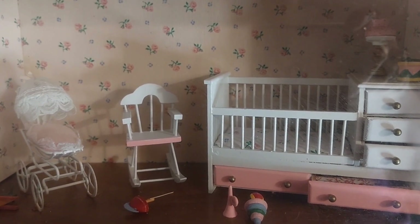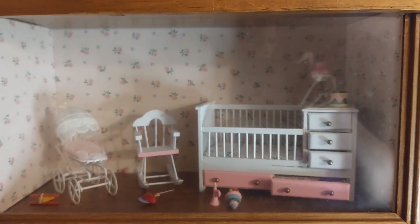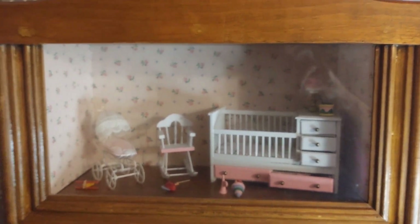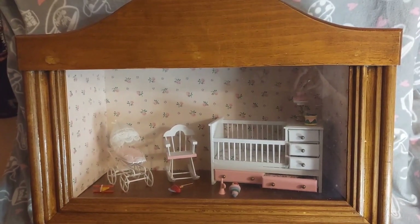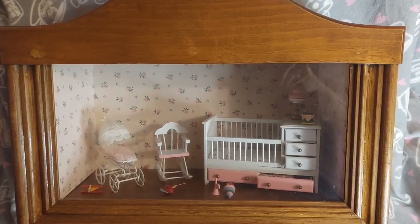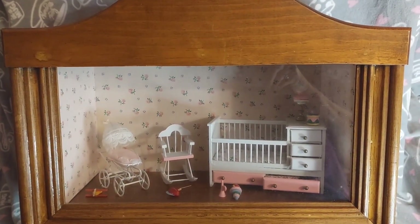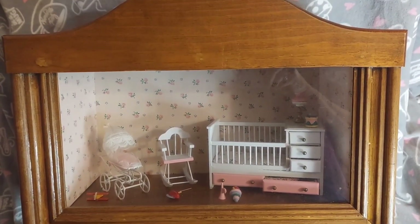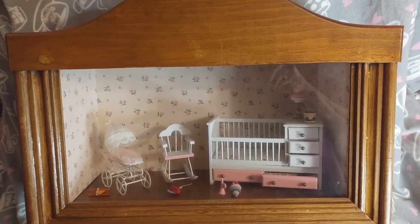I thought it was the cutest thing, and if you watch my channel you know I collect miniatures. This is one I picked up off of Marketplace, and you can also get them from Etsy or eBay. I got this one at a fairly good price — they normally range from around $40 and up, depending on the size and the type of furniture that's inside.